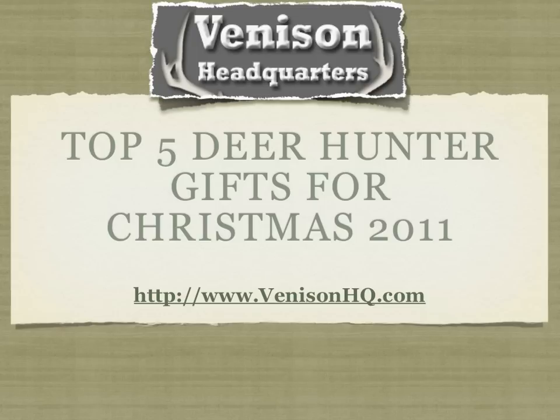Today we have a feature on the top five deer hunter gifts for Christmas 2011. Basically what we're trying to do here is give anyone with a hunter in their family an idea of what a venison hunter or a deer hunter would want in their Christmas stocking or on their Christmas gift list.